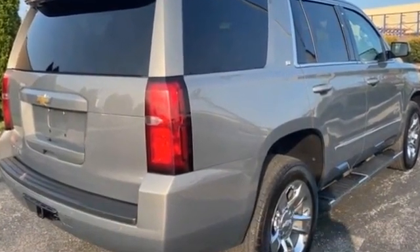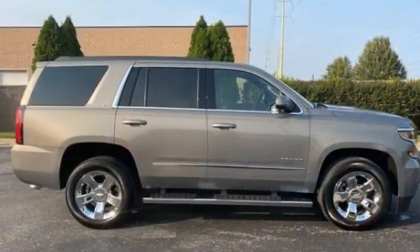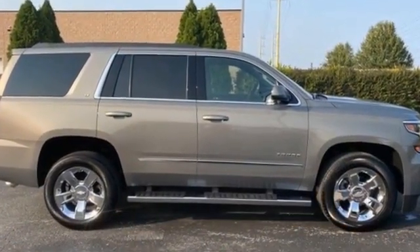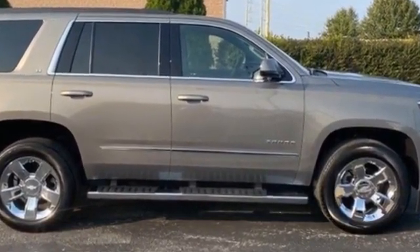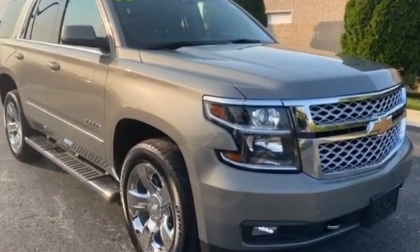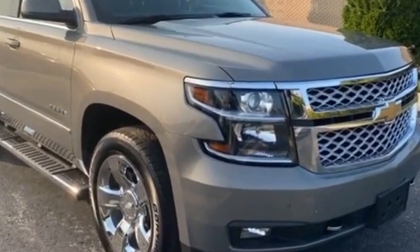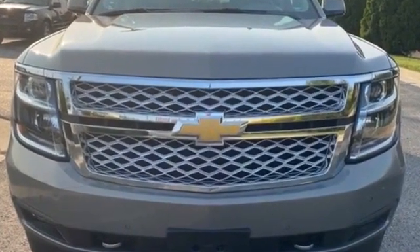Keyless entry, steering wheel audio controls, auto dimming rearview mirror, leather wrapped steering wheel, passenger side airbag sensor, adjustable steering wheel, traction control, universal garage door opener, remote start, power side view mirrors, variable speed intermittent wipers, alarm system, and air conditioning.